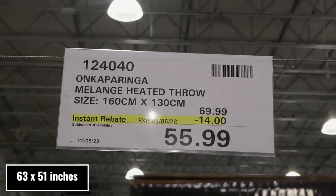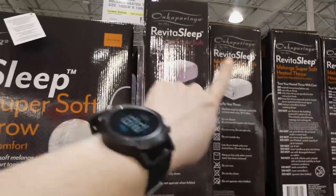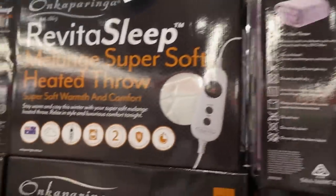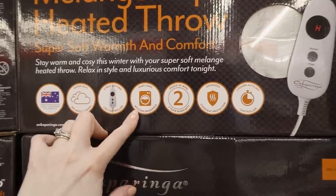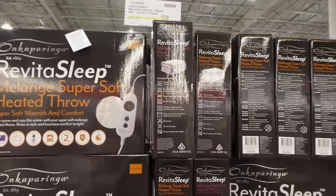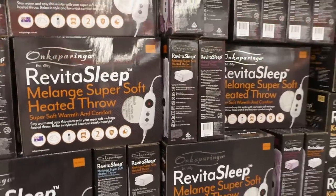Heated throws at 160 by 130 centimeters are $14 off, down to $56. They come in cream, gray, lavender, and navy blue — they're flannel and really soft. They have nine heat settings, an LED controller, are machine washable, come with a two-year peace of mind warranty, advanced overheat protection, and a three-hour auto-off controller.